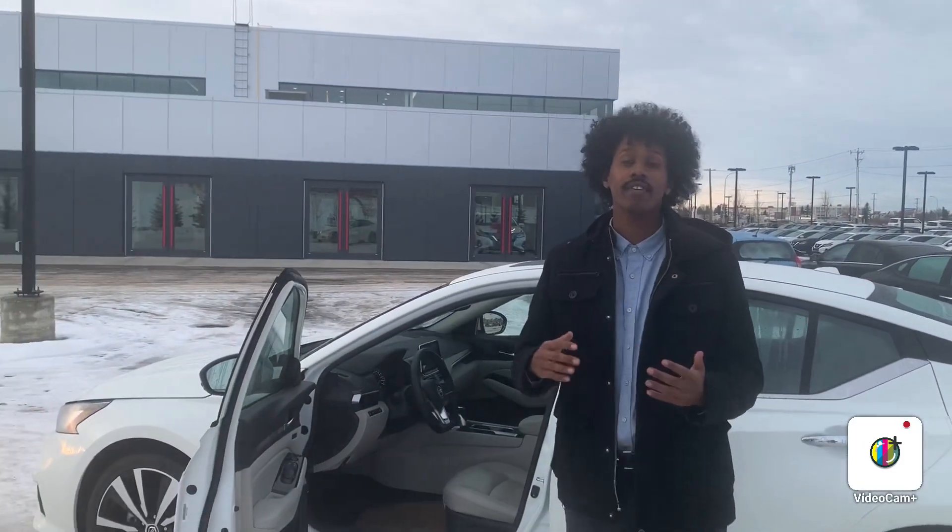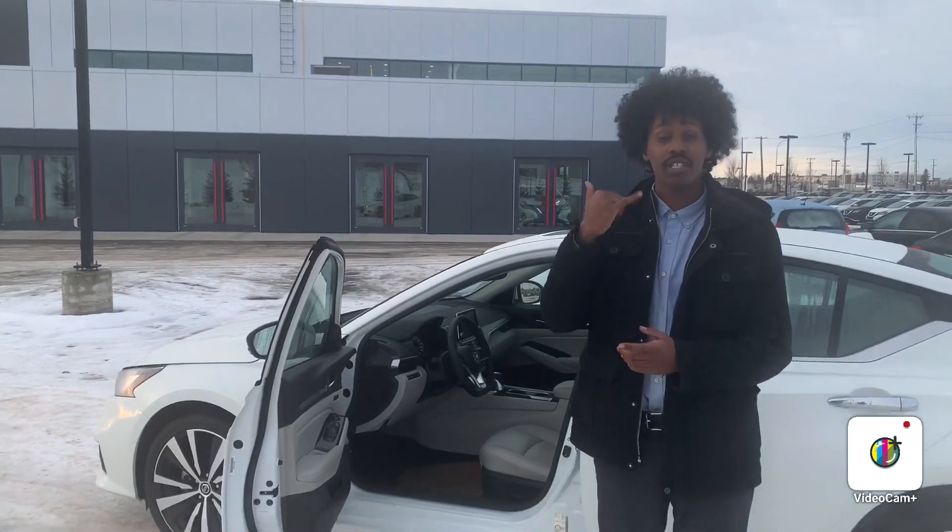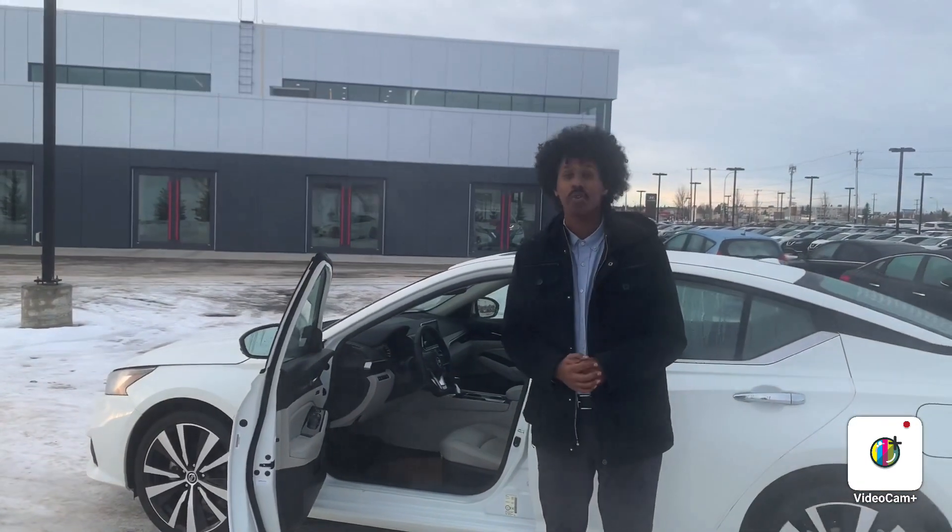I just want to know when you can make it in and take a test drive. My phone number is 780-456-1449. Thank you guys.